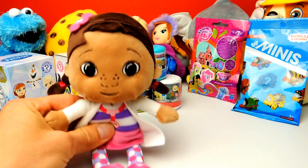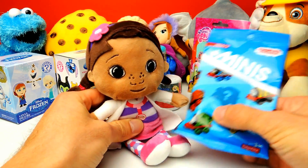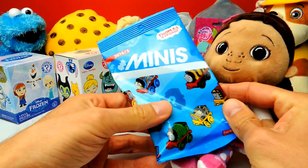Hey everyone, Crazy Toys here. My name is Gunnar and today we have 7 different blind bags, blind boxes and mashems. And we have a little bit of help from Dog McStuffins. Let's say hello to Dog McStuffins.